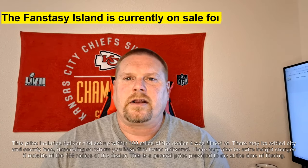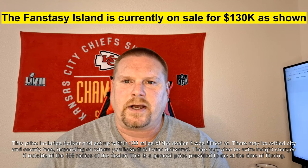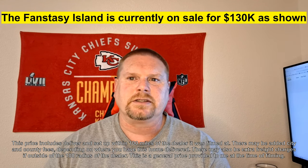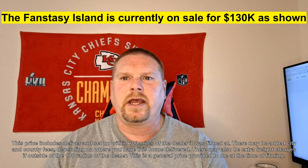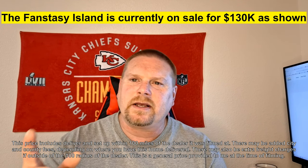I hope y'all enjoyed the Fantasy Island. This one is currently on sale — it's come down from $145,000 as shown down to $130,000, so that is a $15,000 drop. Really nice to see the prices continuing to come down. Make sure you hit the like button, subscribe button, notification bell, and I will see you in the next one. Thanks for watching, bye.